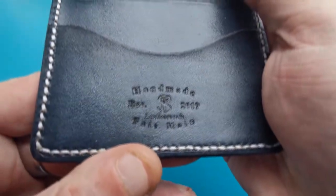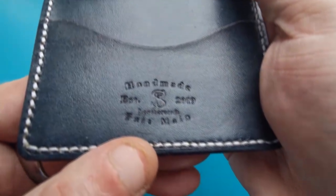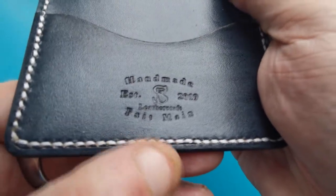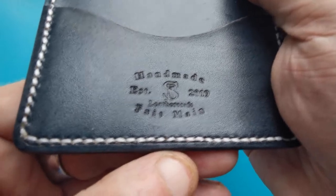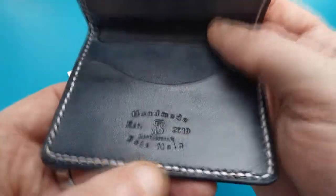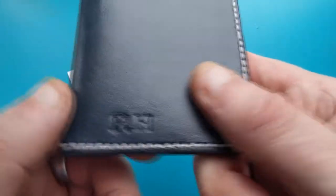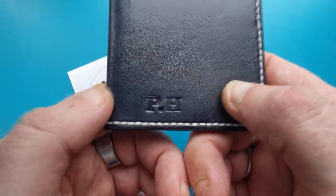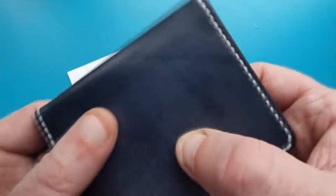It's got beautiful contrasting white stitching which is very well done. It's got his maker's mark on there and on the inside it reads 'Handmade, established in 2019, PJS Leather Crafts.' He's also put my initials on, which I thought was a lovely touch — my proper initials, not my channel initials.